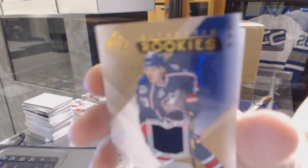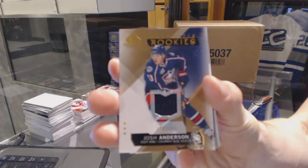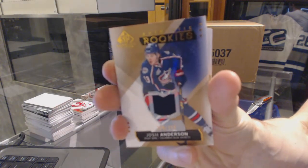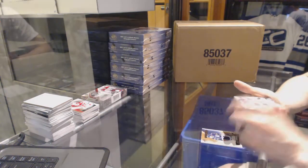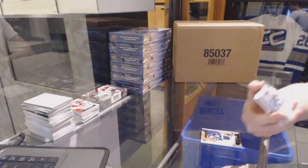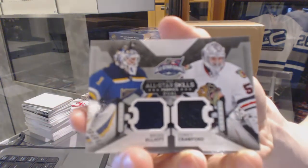We've got a rookie jersey numbered to 399 for the Columbus Blue Jackets, Josh Anderson. All-star skills dual jersey between the Blues and Hawks — Brian Elliott and Corey Crawford.